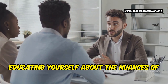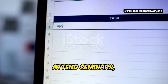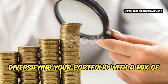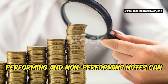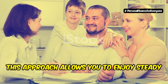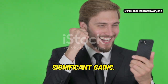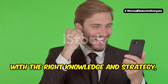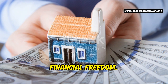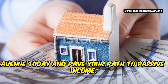It's a versatile strategy that can be tailored to fit your financial goals and risk tolerance. Educating yourself about the nuances of mortgage note investing is crucial. Attend seminars, join investment groups, and consult with financial advisors to make informed decisions. Diversifying your portfolio with a mix of performing and non-performing notes can balance risk and reward, allowing you to enjoy steady income while also having the potential for significant gains. With the right knowledge and strategy, mortgage note investing can be a powerful tool for building wealth and achieving financial freedom. Start exploring this exciting investment avenue today.